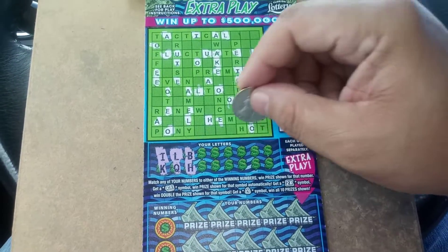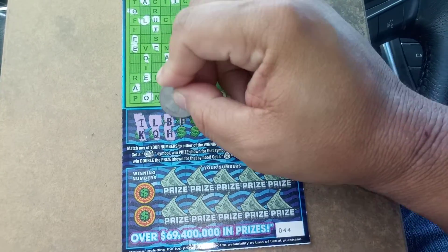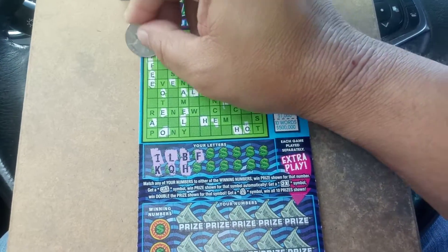There's an H. There's an H. An F. A couple Fs.